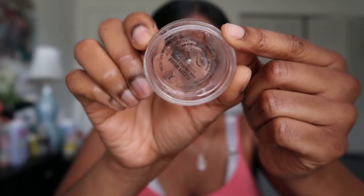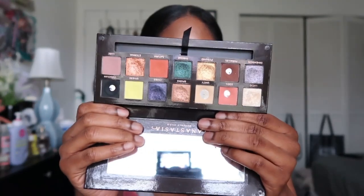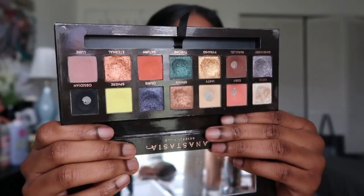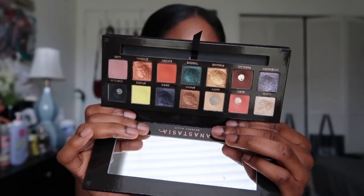I also have the Anastasia Prism eyeshadow palette — really old, I got it when it first came out, so maybe five years old. I did hit pan on a lot of shades, but it's expired and I don't want to put expired eyeshadow on my eyes. I'm getting rid of any palettes over five years old since eyeshadow has only a six-month shelf life.